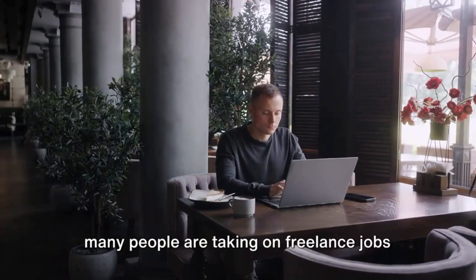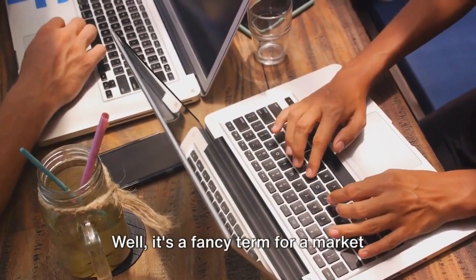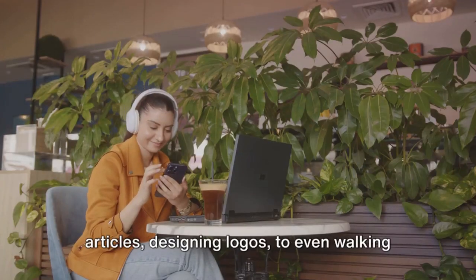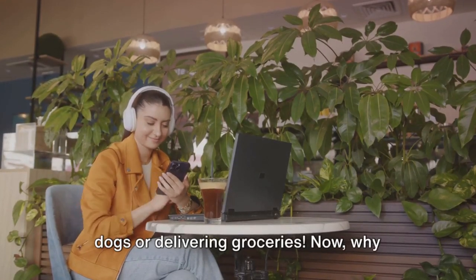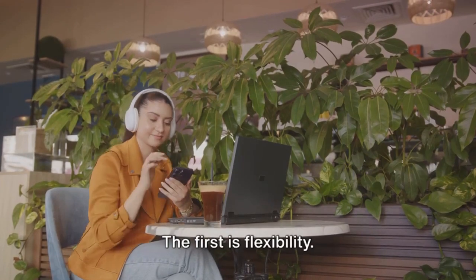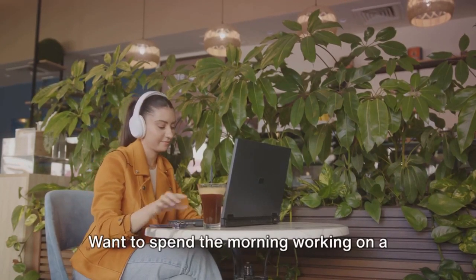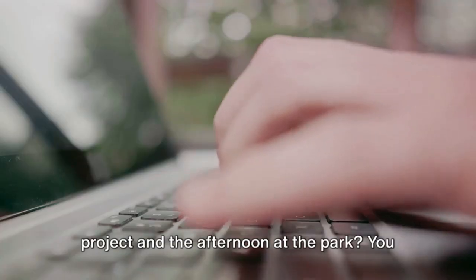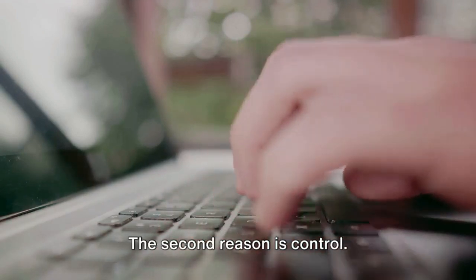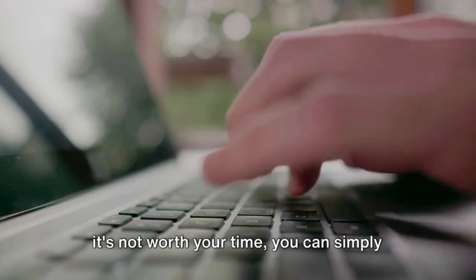Next, let's explore why many people are taking on freelance jobs in what's called the gig economy. The gig economy is a term for a market where people take on temporary, flexible jobs — anything from writing articles and designing logos, to walking dogs or delivering groceries. Why would someone choose to work in the gig economy? The first reason is flexibility. In the gig economy, you can choose when you work, where you work, and even what kind of work you do. Want to spend the morning on a project and the afternoon at the park? You can do that! The second reason is control — when you're your own boss, you get to decide which projects to take on, and if a project doesn't interest you, you can simply say no.